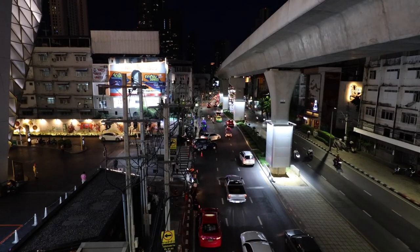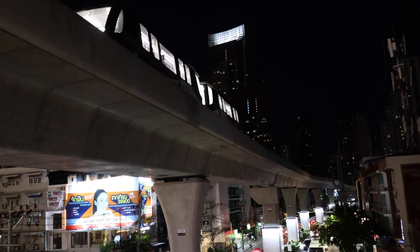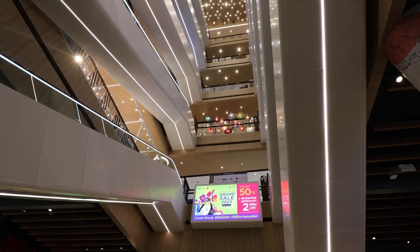I'm now outside Icon Siam on the street side as opposed to the water side. Up there is the Skytrain track — this is the Gold Line. It's not a very long line with only about four stops, but it does connect with the other longer lines that take you right into the city. And just when you think we're done with Icon Siam — across the road there's also ICS, which is like an Icon Siam add-on. It has eight floors.